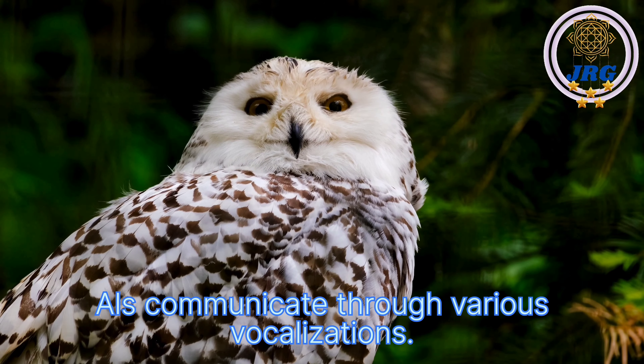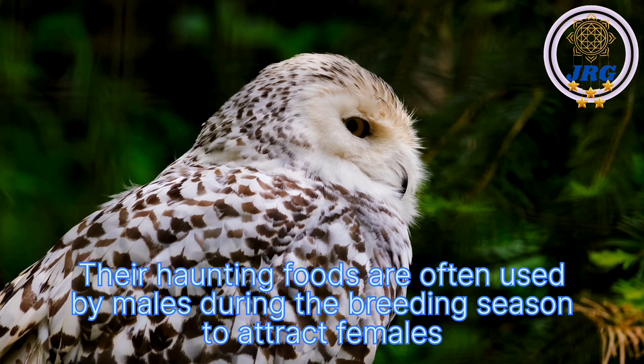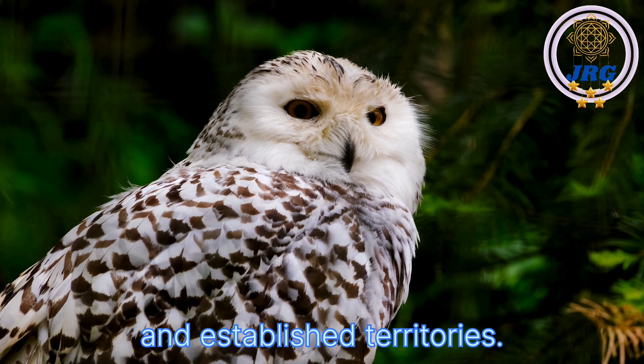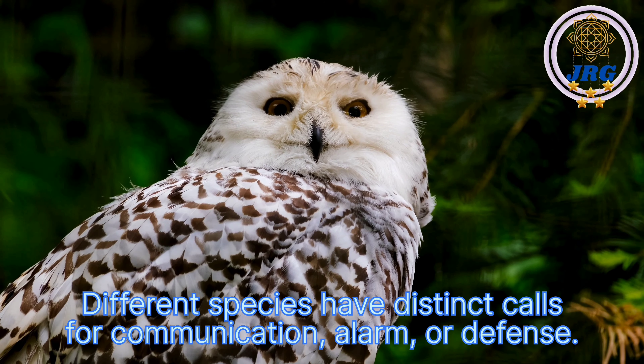Owls communicate through various vocalizations. Their haunting hoots are often used by males during the breeding season to attract females and establish territories. Different species have distinct calls for communication, alarm, or defense.